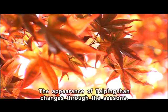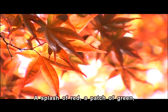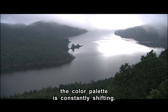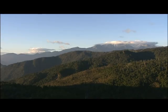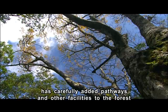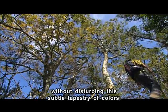The appearance of Taiping Shan changes through the seasons — a splash of red, a patch of green, a white emptiness. The color palette is constantly shifting. The Lodong Forest District Office has carefully added pathways and other facilities to the forest without disturbing this subtle tapestry of colors.